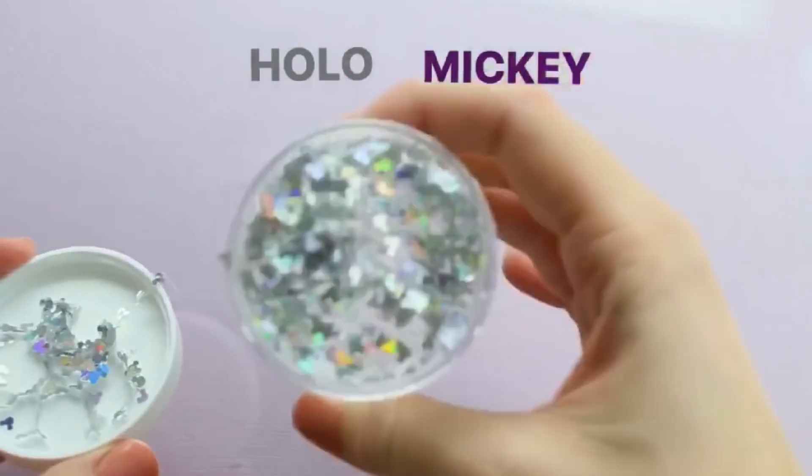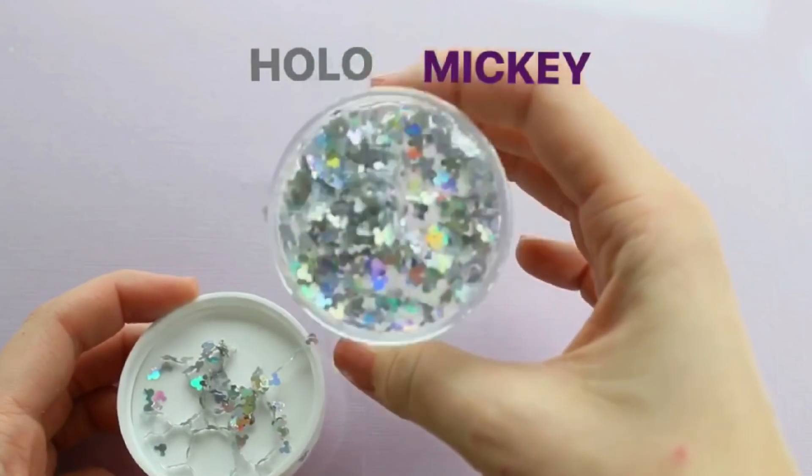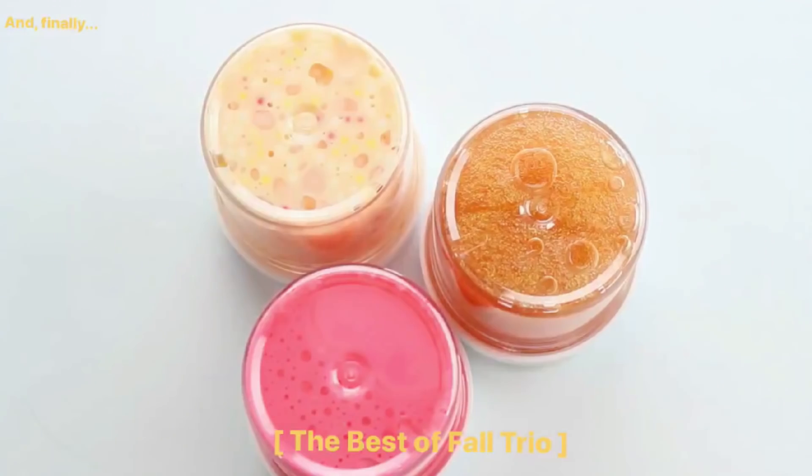Then we have a few Holo Mickeys left, and I cannot get over how holographic these Mickeys are. Just look at them — look at the rainbow, you can see it, all of it. It's beautiful.